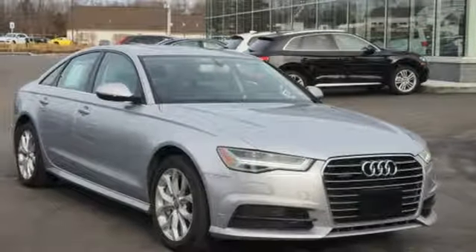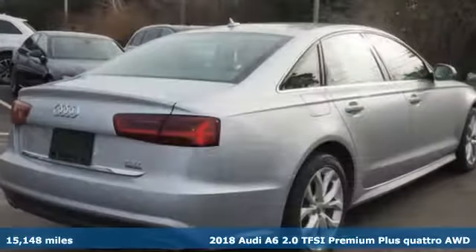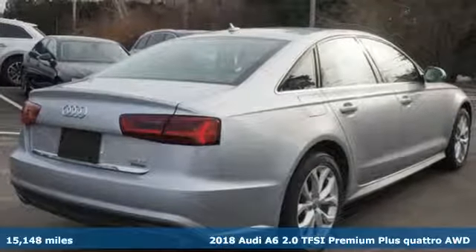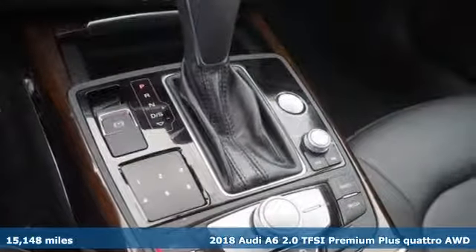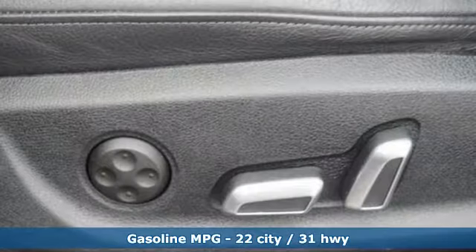It's a 2018 Audi A6. This A6 is crafted with precision, appointed luxuriously, and built with performance in mind. It comes with the features you need, and better yet,